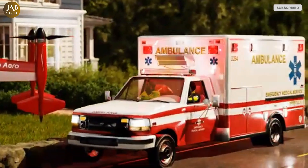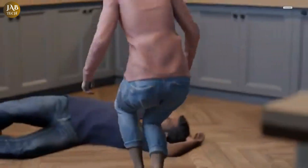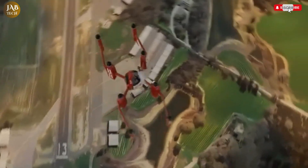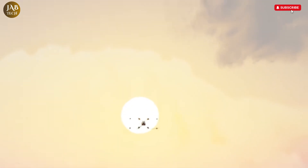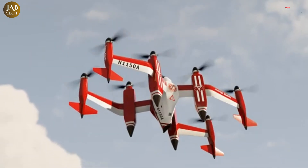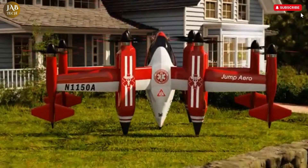This innovative aircraft features a unique biplane configuration combined with eight strategically positioned propellers, allowing for seamless vertical take-off and landing along with highly efficient horizontal flight. Its compact, agile design ensures that medical professionals can bypass ground traffic and geographical barriers, arriving directly at the scene with essential equipment in tow. The JA-1 is not just a futuristic concept — it's a practical life-saving tool.